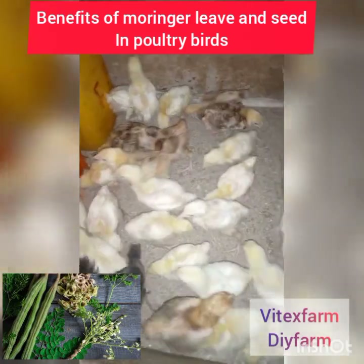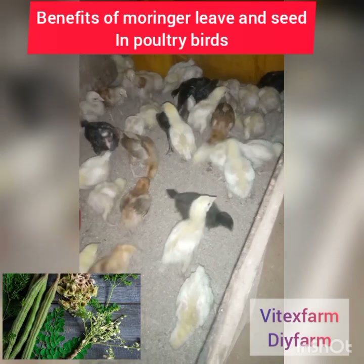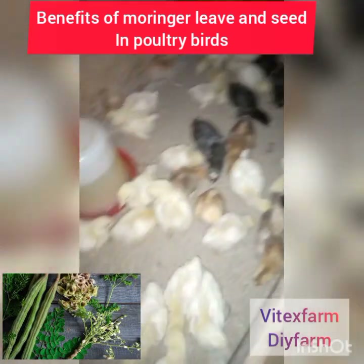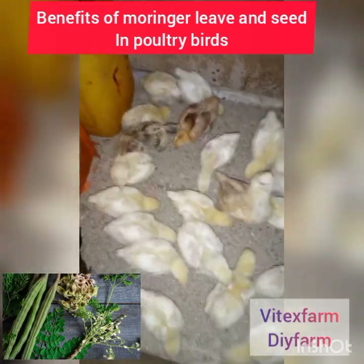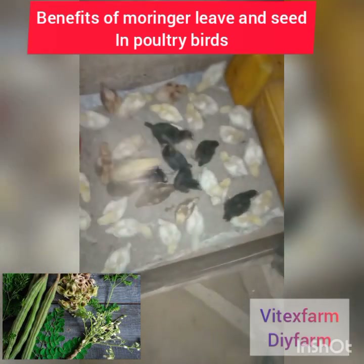Lack of calcium can lead to poor growth and lameness, and leg paralysis in birds and animals, especially broiler birds. Moringa leaf is rich in vitamin D and calcium for strong bones and strong eggshells.